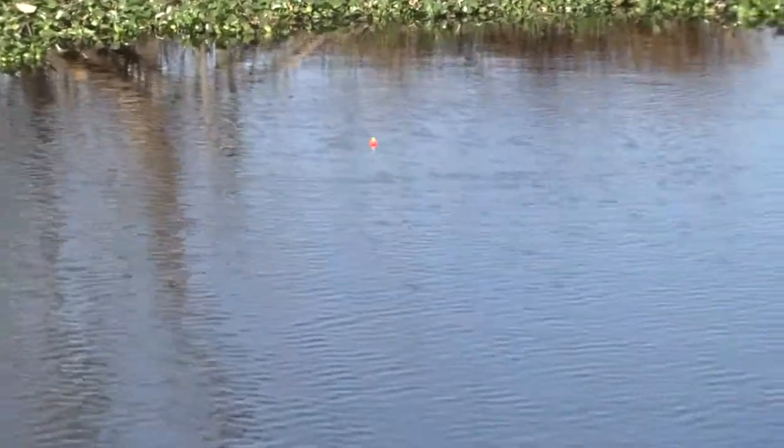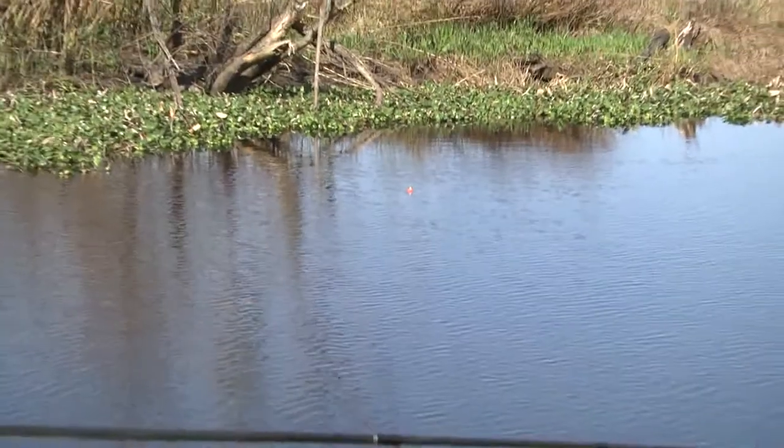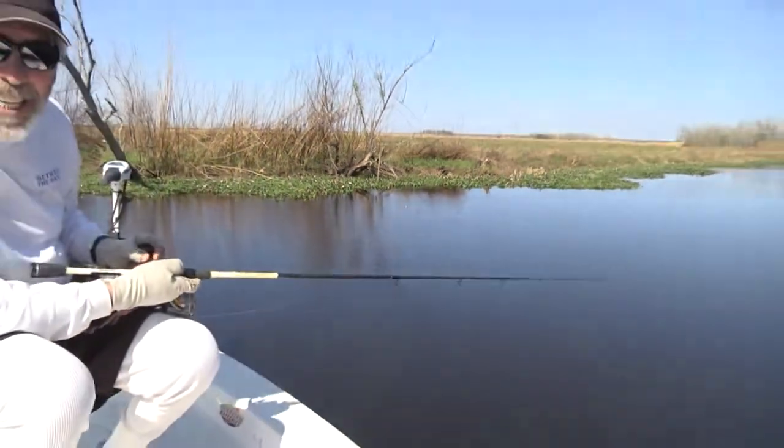I'll tell you what — if you want to spook the fish, hold the camera on the line. Stay tuned, more details coming.